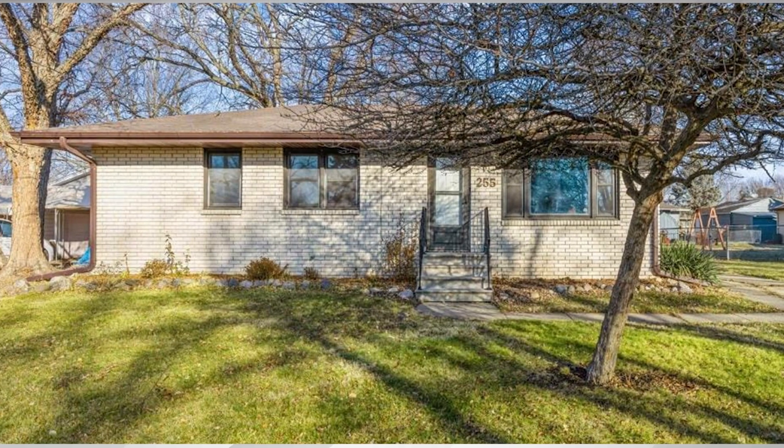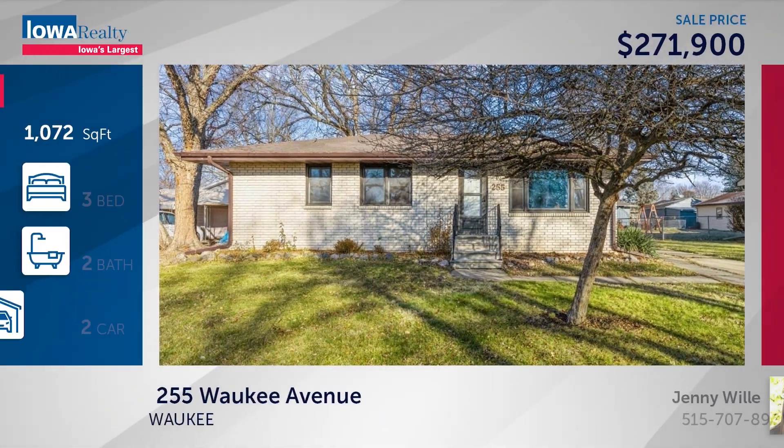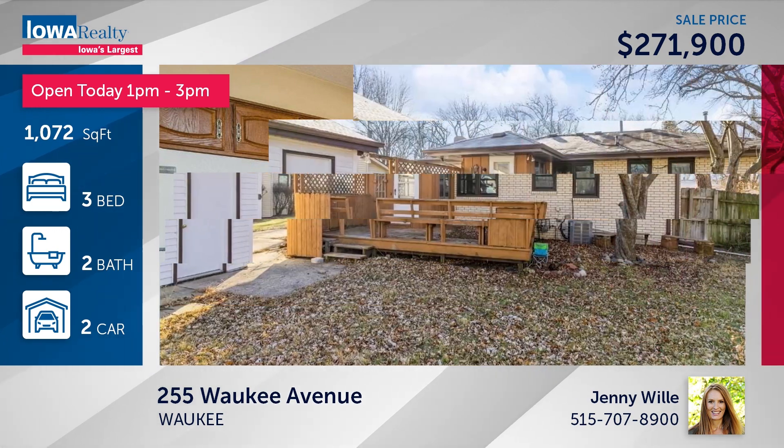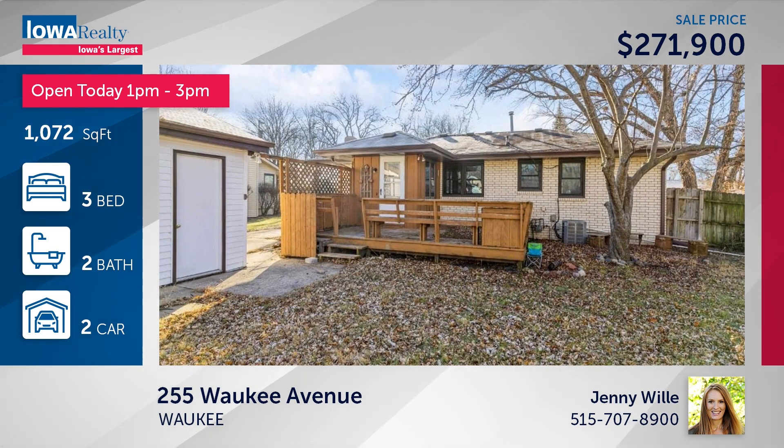Open house with Jenny Willie from 1 to 3 — a three-bedroom brick ranch with a fully fenced backyard in a well-established neighborhood. Walking distance to the Triangle in downtown Waukee, near Grand Perry Parkway, with some nice updates at $271,900.